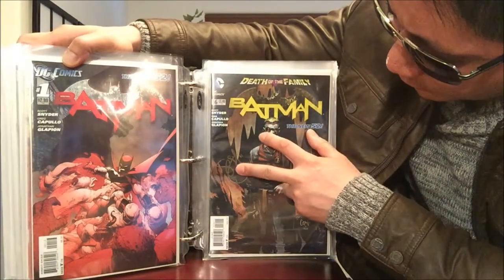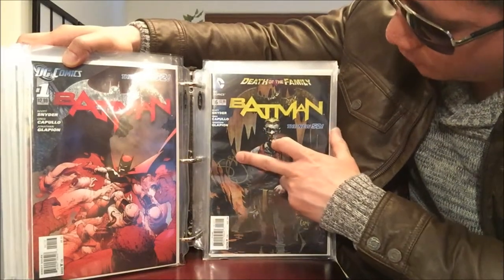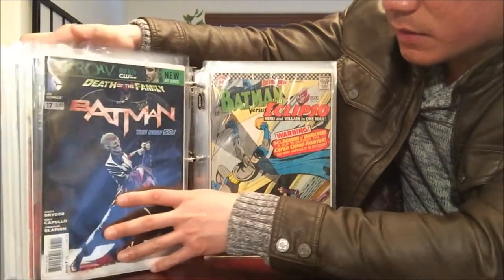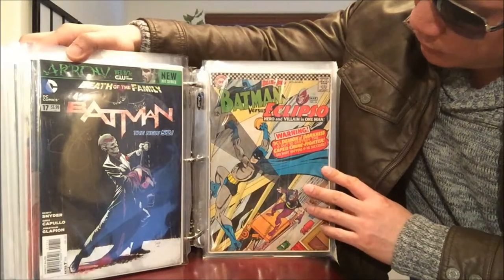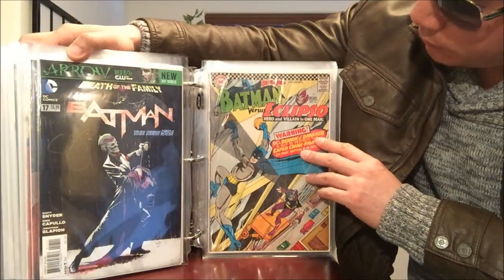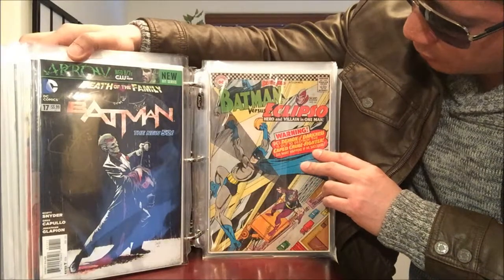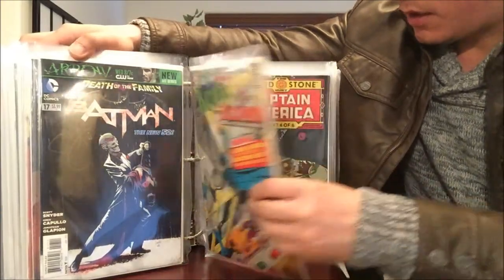Batman number 16 signed — probably by Scott Snyder — and number 17 also signed by Scott Snyder. Then we have a Golden Age Brave and the Bold starring Batman versus Eclipso — I believe that's the first appearance of Eclipso. Check out that cover price: 12 cents, number 64.